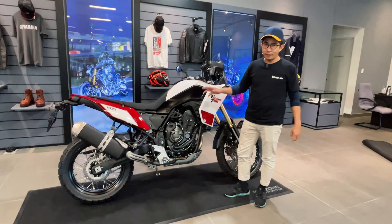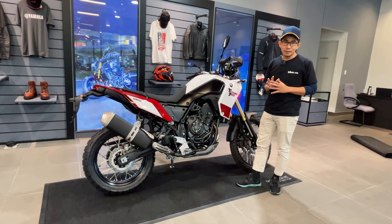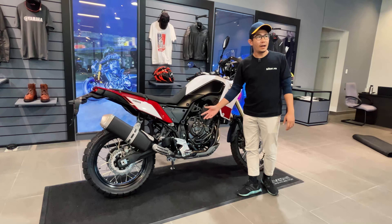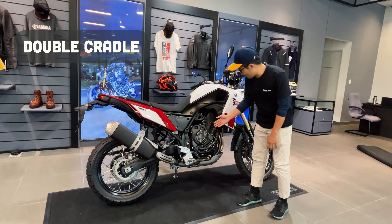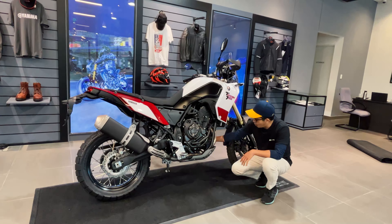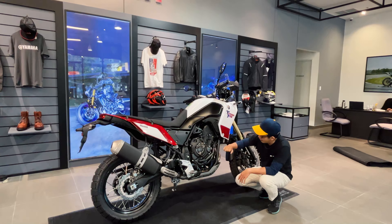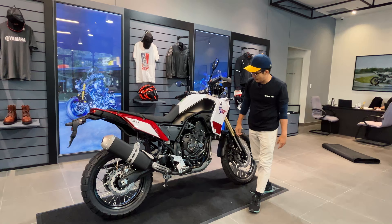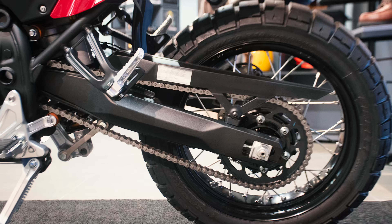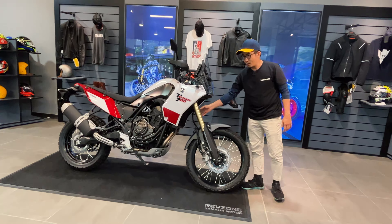Tiếp theo là khung sườn. Vì chiếc xe này hướng đến việc đi địa hình nhiều hơn, khung sườn phải được thiết kế càng nhẹ càng tốt. Khung sườn chính là kiểu double cradle — hay còn gọi là khung nôi — với hai ống thép hai bên rất nhẹ nhưng có thể chịu lực rất tốt để đảm đương việc băng rừng lội suối. Ở phía sau có một giá nhôm phụ, và ở phía trước có một cặp phuộc rất to.